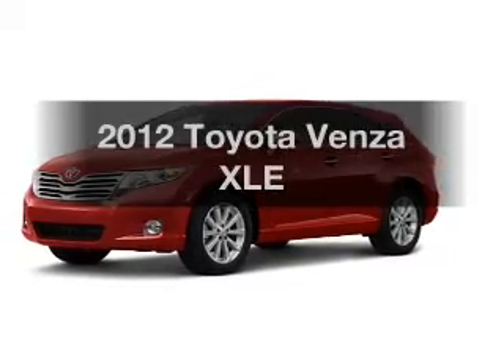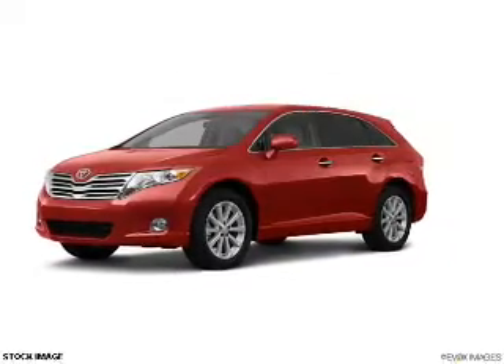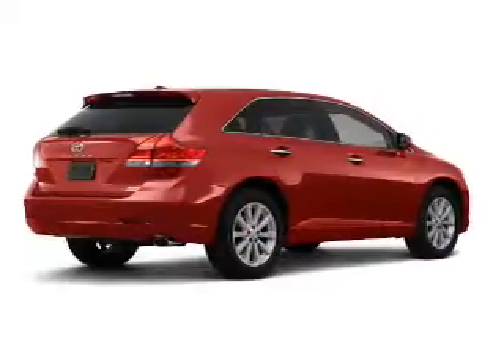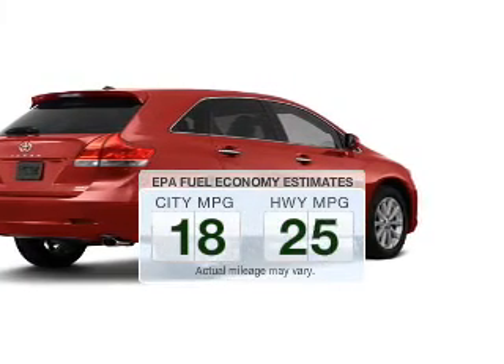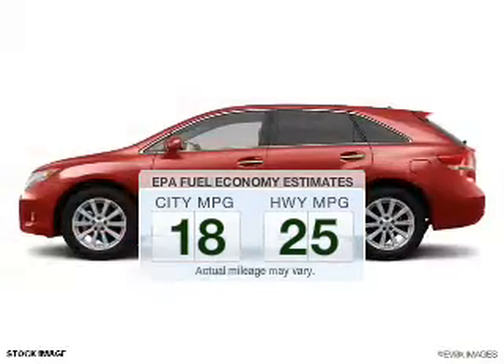Introducing the 2012 Toyota Venza. If you're looking for an automobile with great attributes, look no further. Save your money and make fewer trips to the gas station when driving this fuel-efficient vehicle.